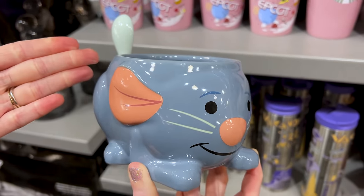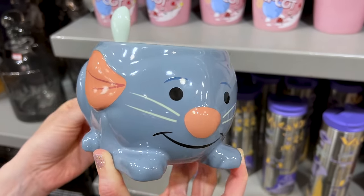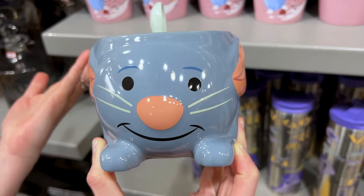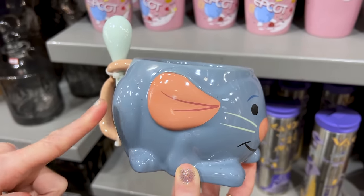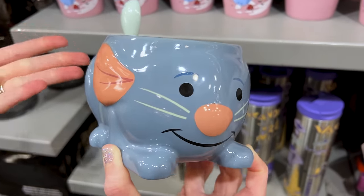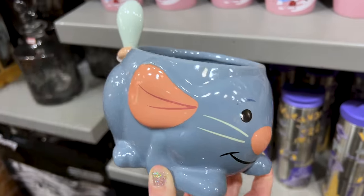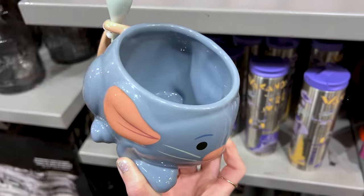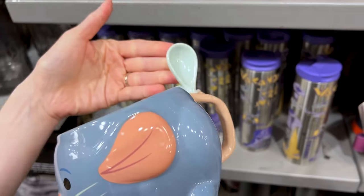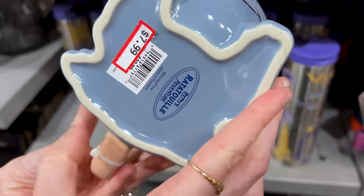I recently showed you guys new merchandise over at the Remi's Ratatouille Adventure Gift Shop. They have this here — it's actually the ride car which you're riding as Remi or a mouse. I would actually use this for ice cream, cereal, something you use a little spoon for. That's cute and it's $8 down from $23.